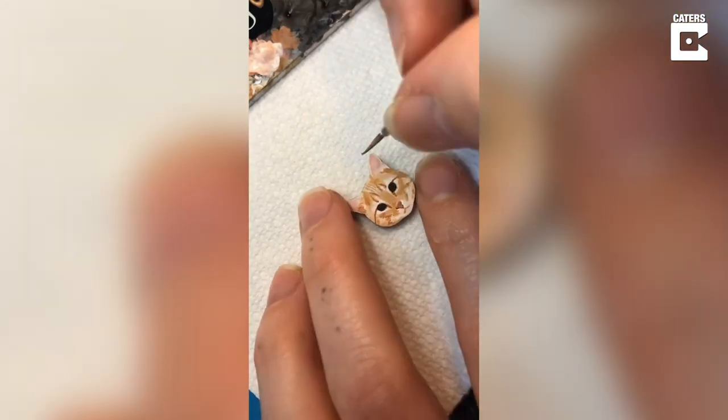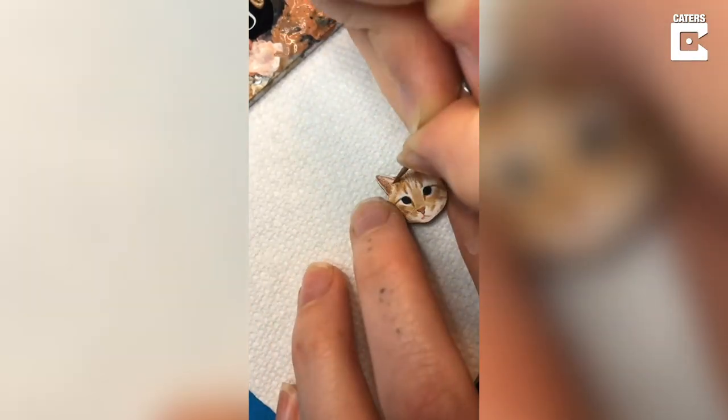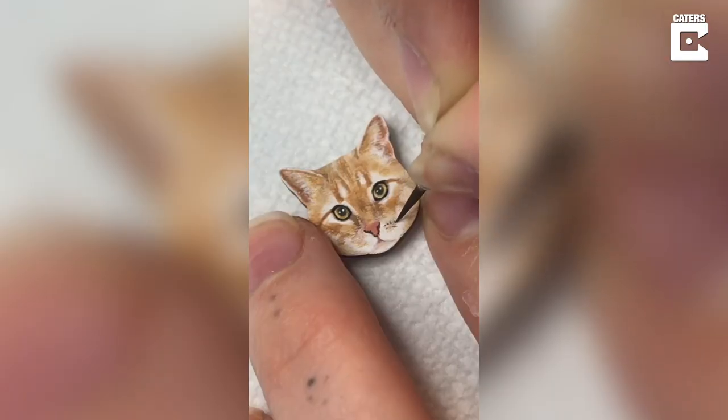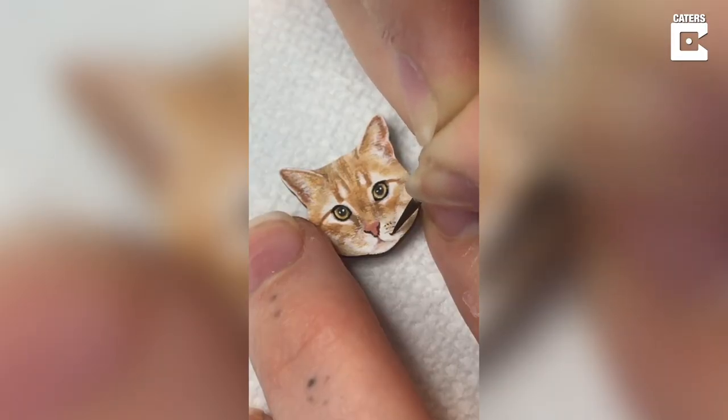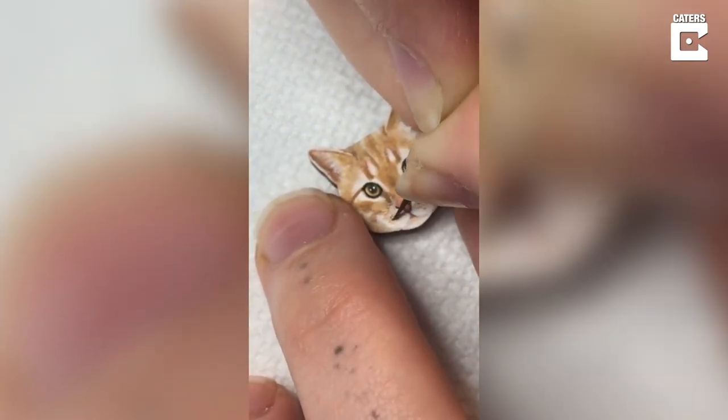Secondly, if your cat is named a human name — like a very human name, like perhaps Kevin or Kyle — that cracks me up. I think it is so funny. And this cat, no exception. This cat's name is Dwight.